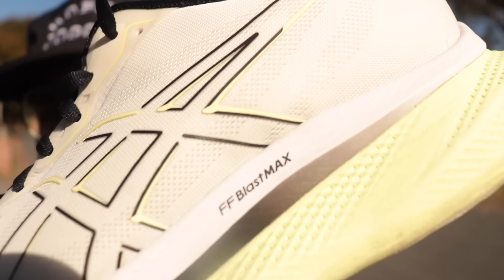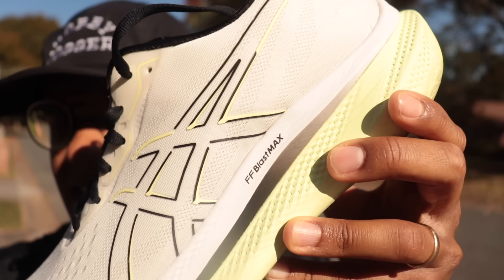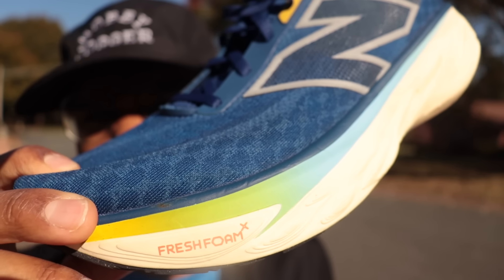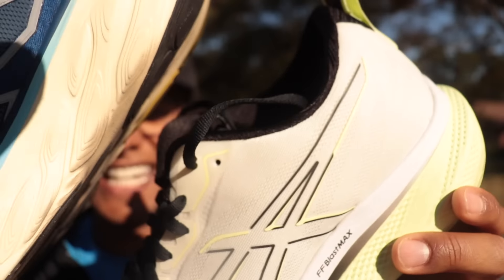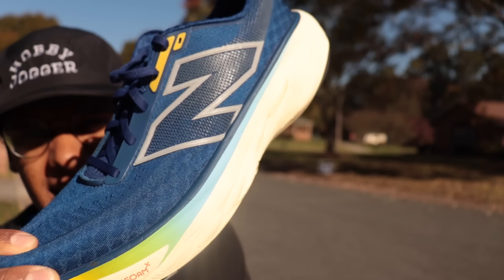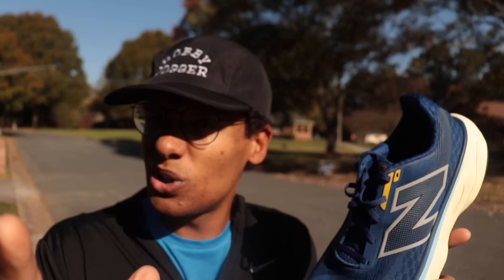Bada boom bada bang — FF Blast Max versus Fresh Foam X. You got a lot of names here. Two soft everyday running shoes we're comparing today: the Glide Ride Max and the 1080 v14.